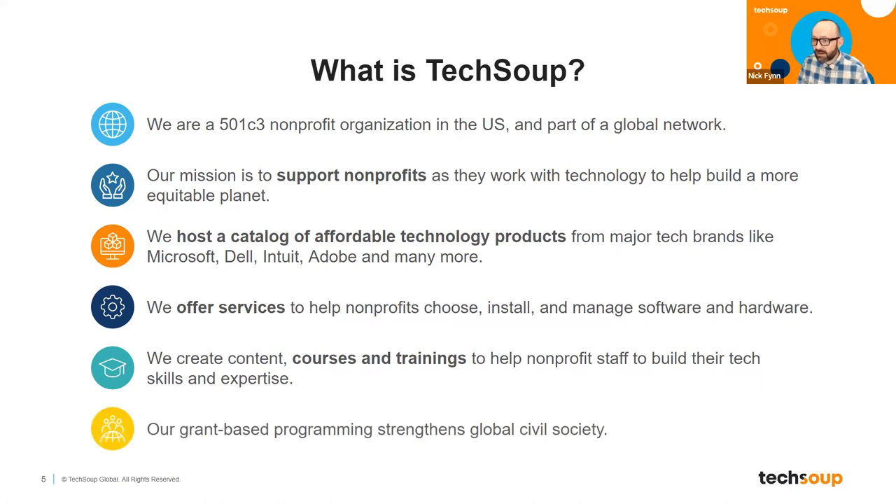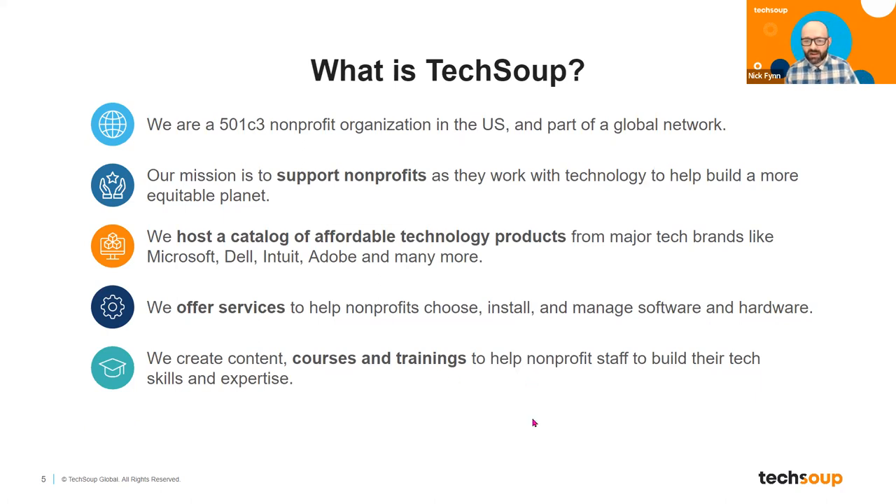And then, like many of you on this call, TechSoup also does grant-based work where philanthropists and foundations have provided grants to TechSoup, and we use those grants to work on digital adoption and technology issues in the nonprofit sector. TechSoup does a lot of different things — we wear many different hats — but all of it with this overarching goal of being of service to the nonprofit community and making sure they are able to leverage the power of technology to accomplish their mission.